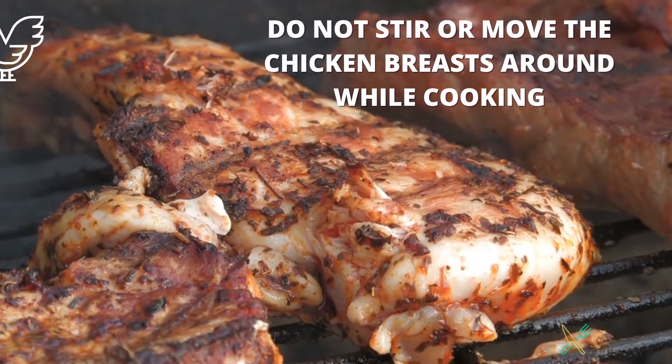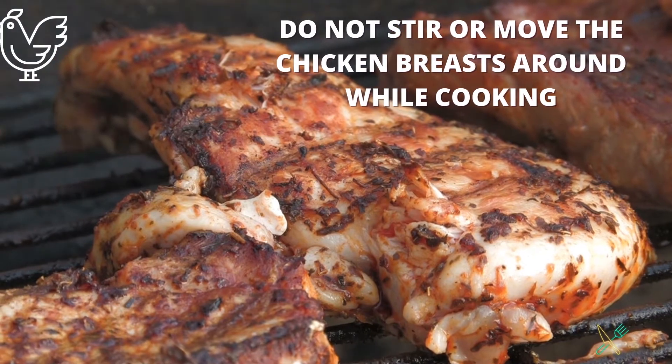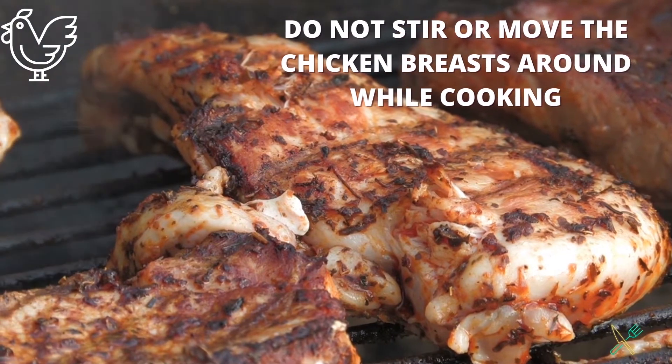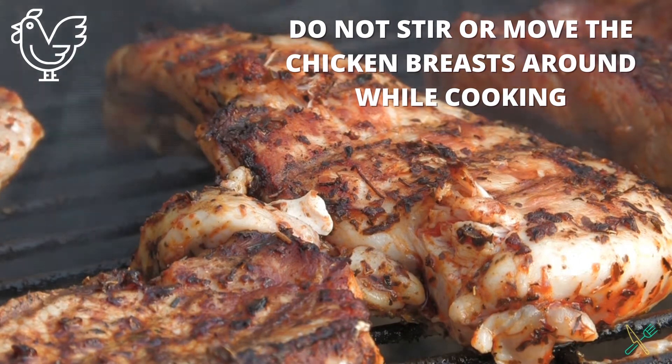Do not stir or move the chicken breasts around while cooking. Let the chicken cook for 5 minutes, or until you can easily flip them over. If there's any resistance when trying to flip them, give it another minute before trying again.